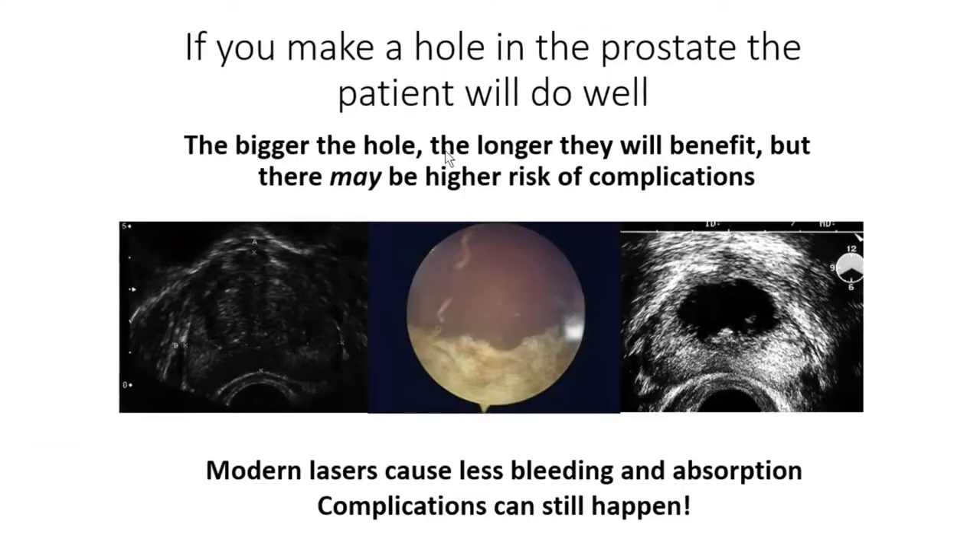One of the slides I tend to use for my trainees is this one here, so I can show them a picture of a prostate on the left of the screen. You can see an ultrasound of a prostate in the middle, and a picture of the cavity in the middle of a prostate after an operation. On the right is the same picture seen with the ultrasound at the end of the operation. Essentially, it doesn't matter what we do — if we make a hole in the prostate, a man will pee very well and will usually have an excellent improvement in symptoms, but there may be side effects associated with it.